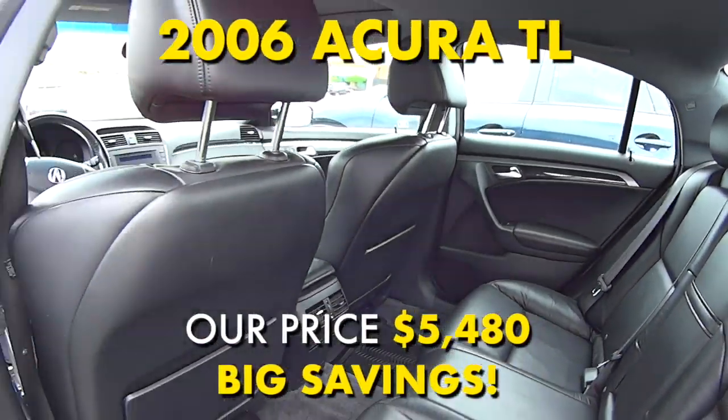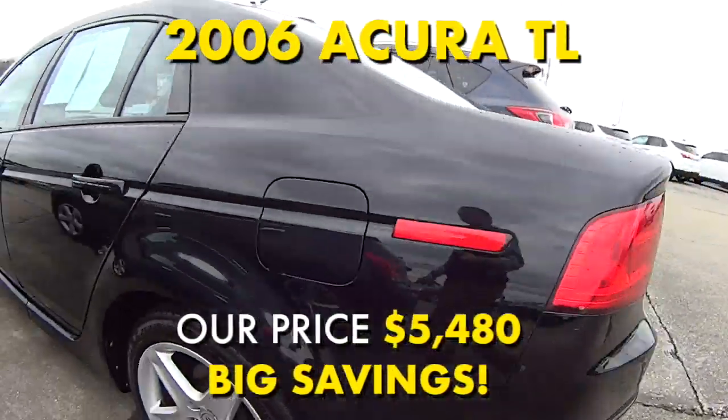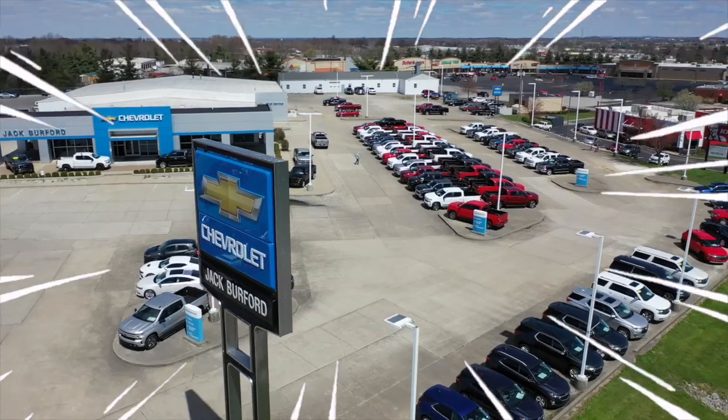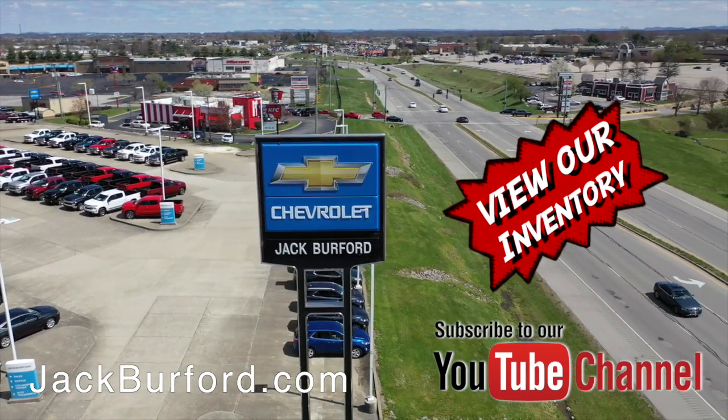And it's less than $5,500 plus tax, title, and license. Make your appointment today. And of course, shop 24-7, 365 at jackburford.com — and be sure to ask for one of our great product specialists.